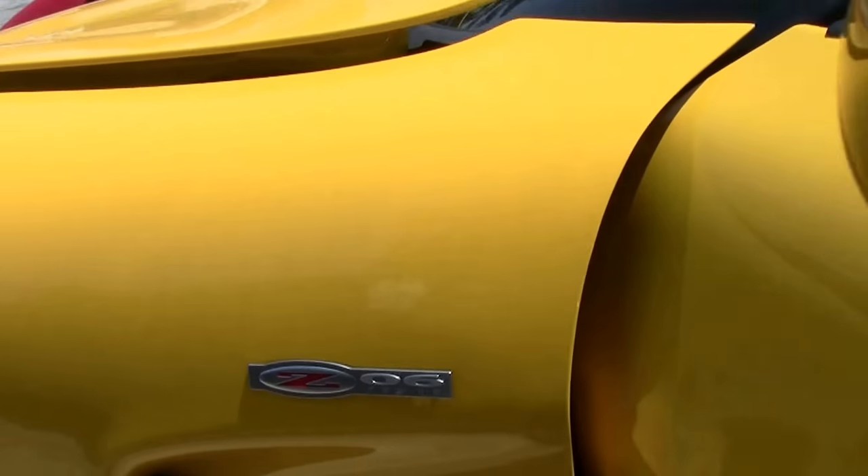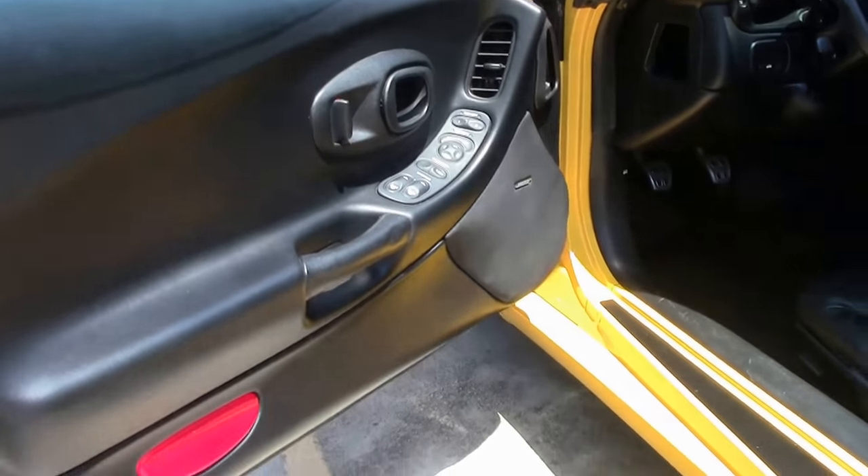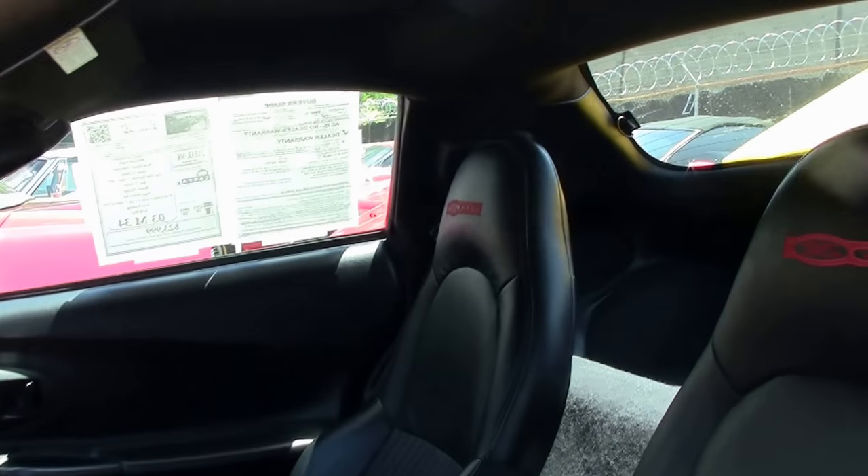With a black interior, this car has the heads up display, dual zone climate control, and tilt and telescoping wheel — making it a loaded Z06 for the day.